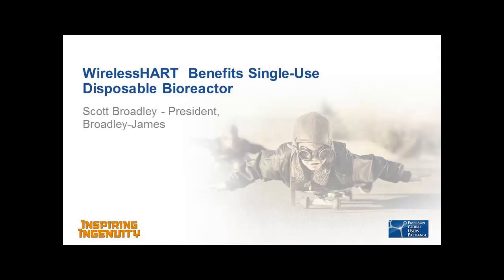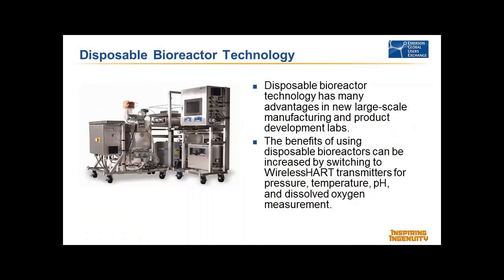For those not familiar with Broadley James, they're a leading manufacturer of bioreactors used in the pharmaceutical industry. They sell with the bioreactor a control system called BioNet that is based upon Delta V. They also apply this BioNet technology to a disposable bioreactor of commercial scale. When we suggested to Scott Broadley the opportunity to field-trial wireless control, he offered control of one of these disposable bioreactors as the target platform.